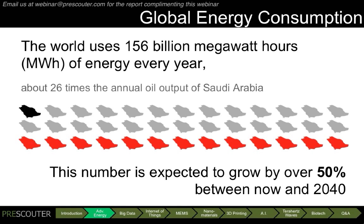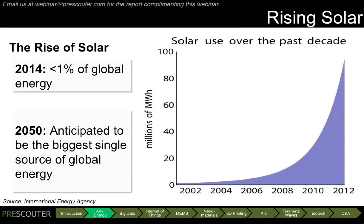But today I'll talk to you about a few technologies that will alleviate these concerns and will allow us to reliably meet our future energy targets. The first example is solar power. In 2014, solar comprises less than 1% of global energy production, so it doesn't seem like such a big deal.